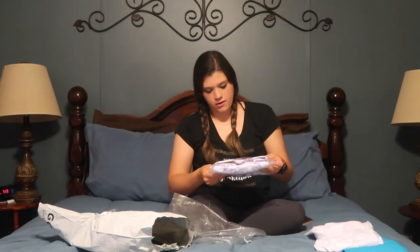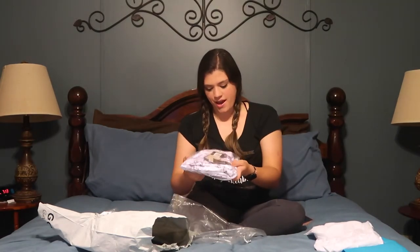Super duper cute. And this here — these are my high-rise capris I bought.